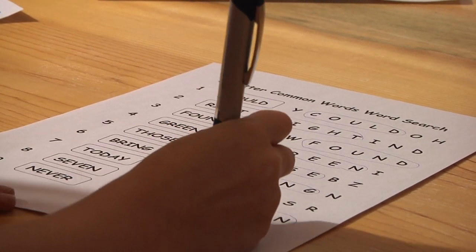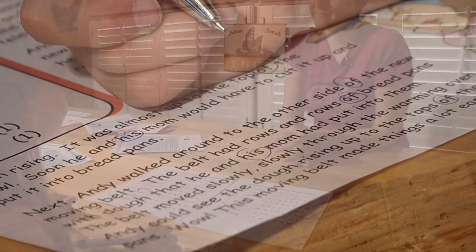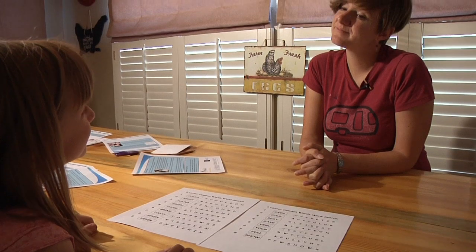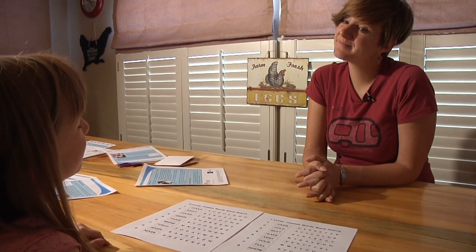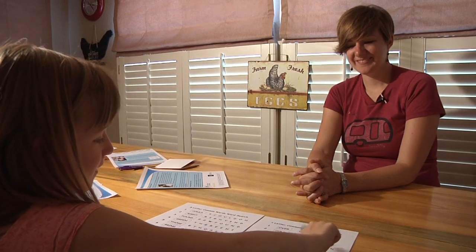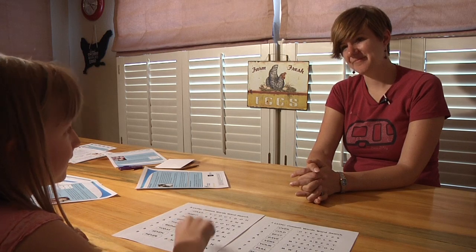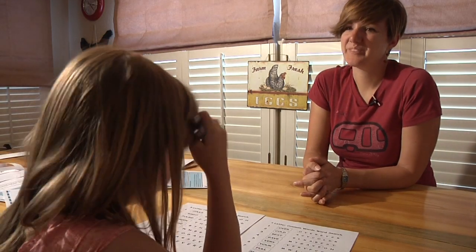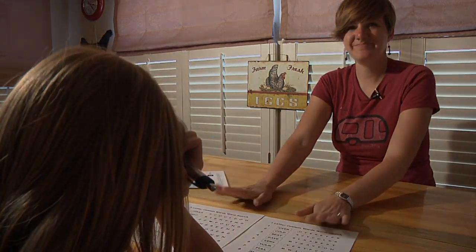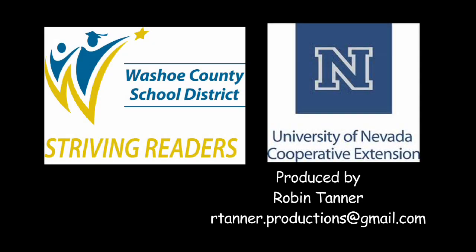If you and your child enjoy these activities, tell your child's teacher — this is very good work. The teacher may have more ideas to share for learning fun at home. If your child is having a hard time with these activities, you also can talk to your child's teacher. There may be another tip sheet or other activities to help. Excellent — well done. We'll see you in the next video. Thanks for watching, bye!